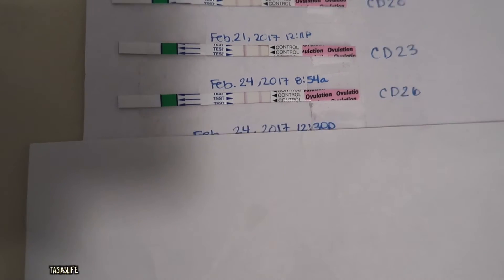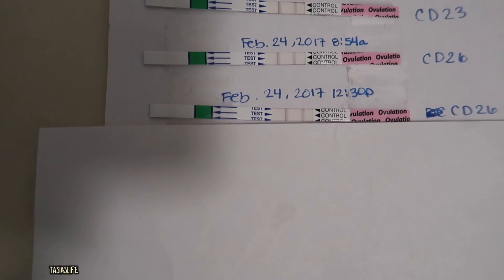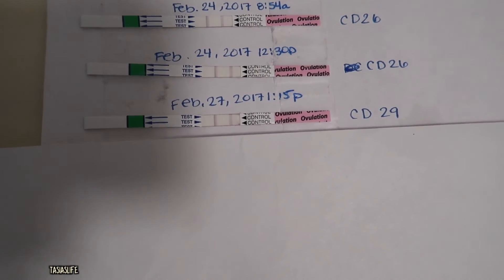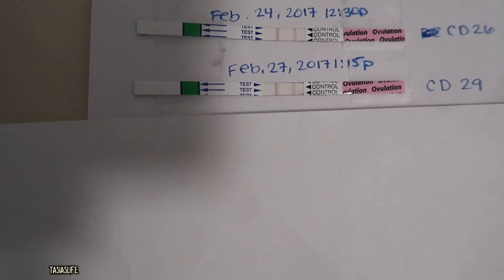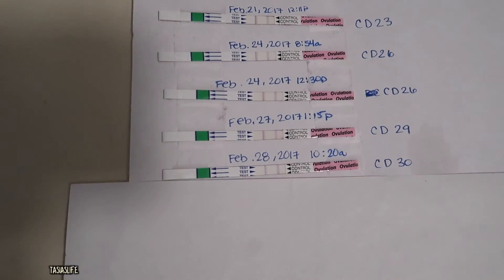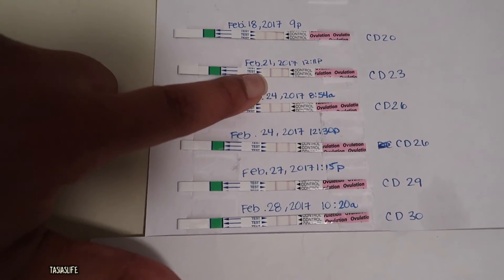I took another one the same day at a different time, and you can see it's actually darker than when I first took it. Cycle day 29, it's still pretty dark, and I just couldn't understand it. Cycle day 30 was about the same. So I'd say day 21 I definitely ovulated — like that was day one of ovulation.